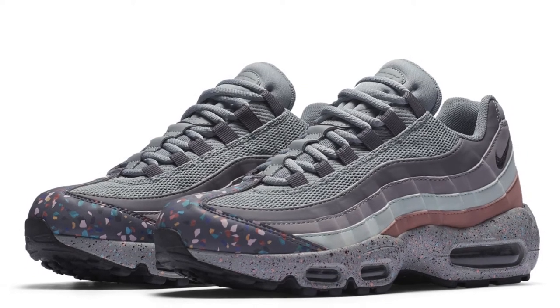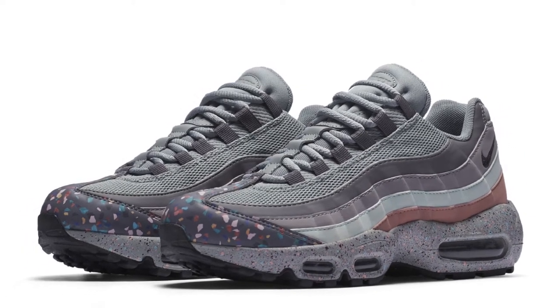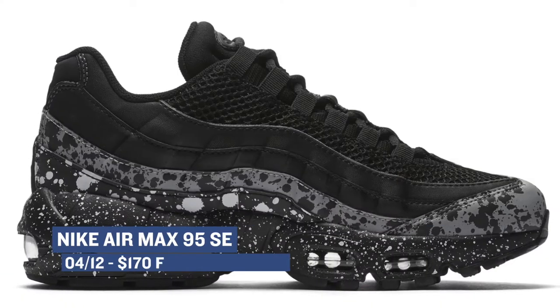Switching over to Nike Sportswear, it looks like the Air Max 95 is getting a few special editions for the ladies and you can grab those in that light pumice or a black colorway. Those will cost you $170.